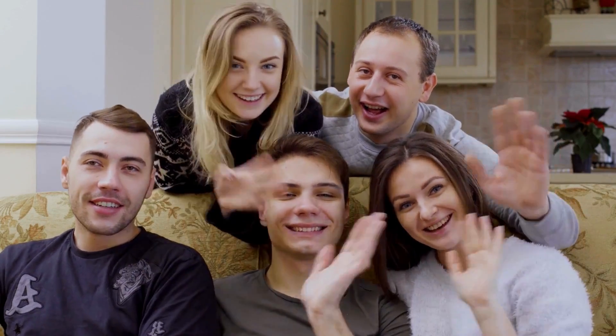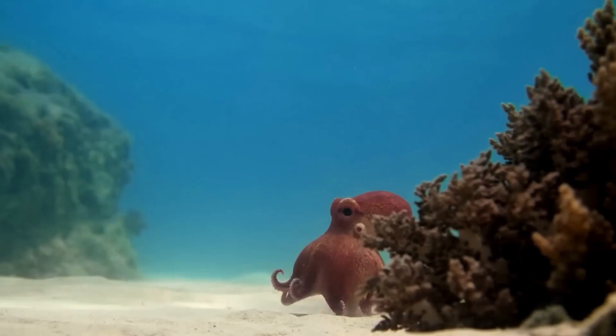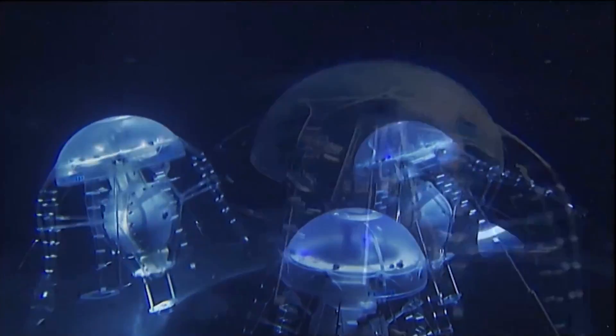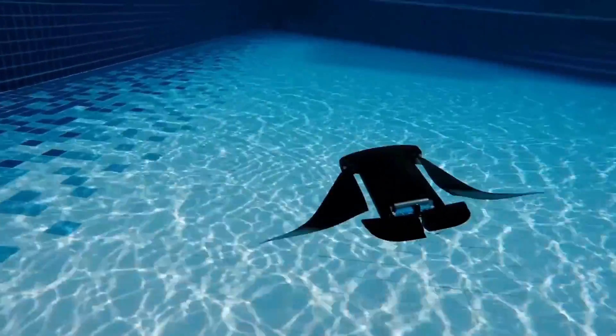Underwater robotic animals, also called underwater robots or autonomous underwater vehicles (AUVs), are incredible pieces of technology made to explore deep oceans and other watery places. These robotic creatures copy how different water animals look and move, helping scientists, researchers, and engineers learn about underwater worlds, gather information, and do things that used to be really hard for humans to do.